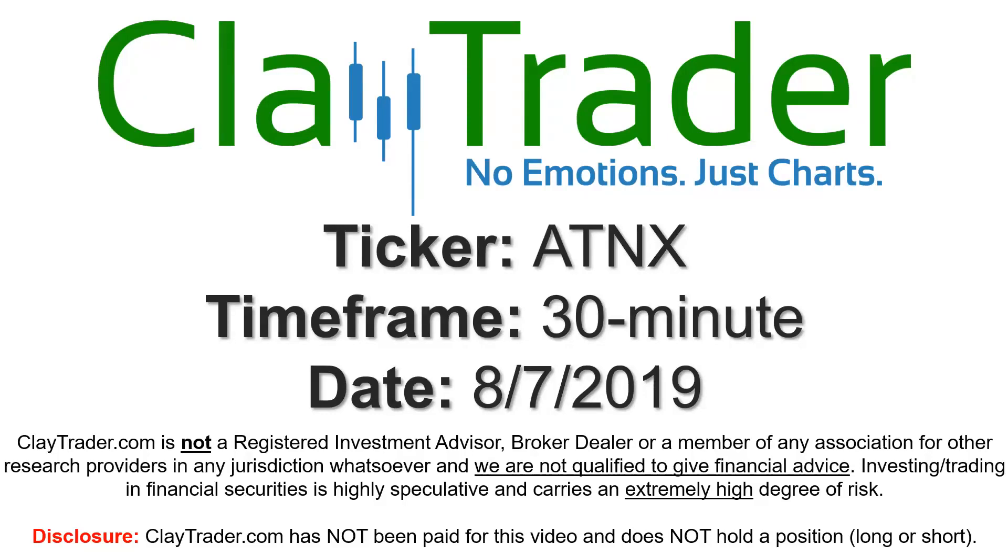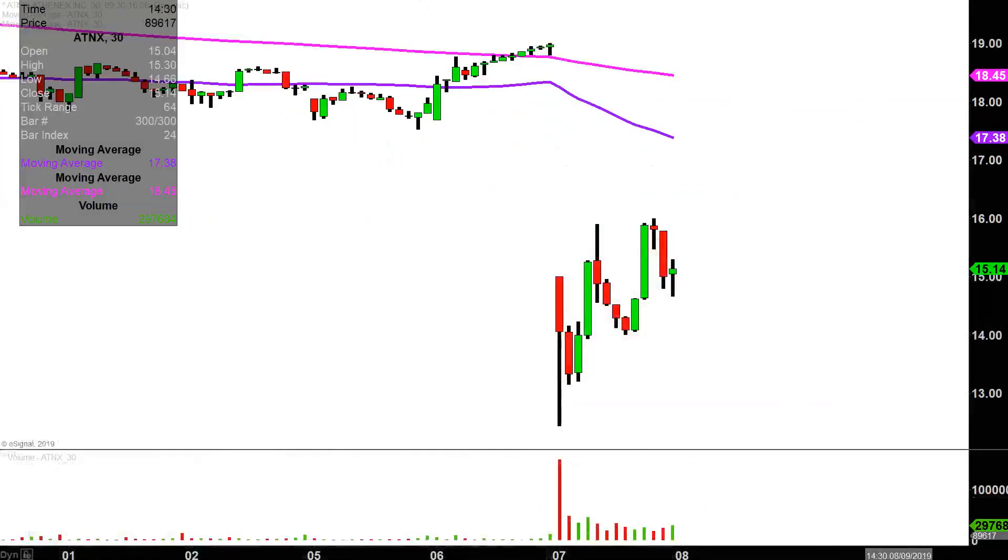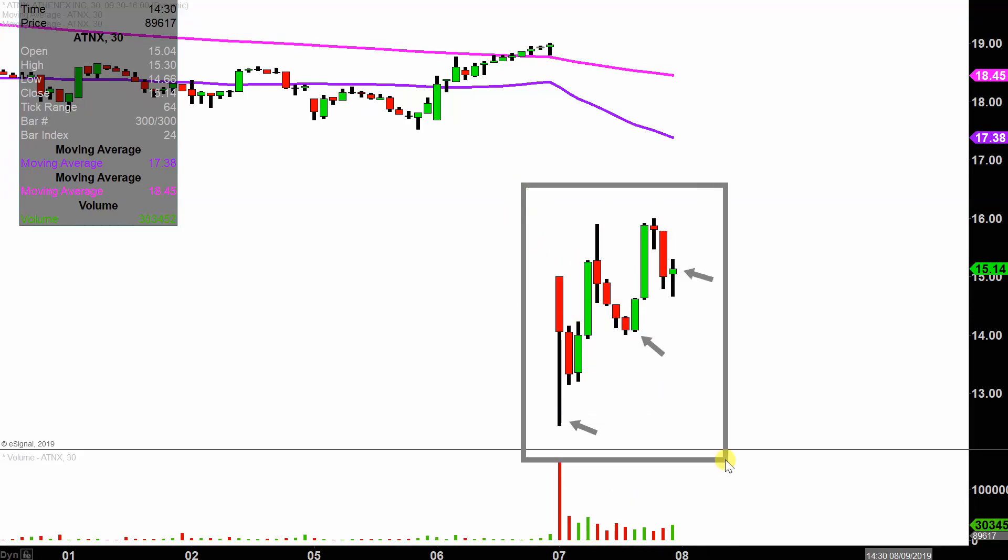Hey, it's Clay and this will be a video chart on ticker symbol ATNX. We will take a look at the 30-minute time frame. What do I mean by 30-minute? Instead of each one of these candlesticks representing one day's worth of price action, which is what you would normally see, each one represents 30 minutes. So this here may look like several days worth of time, but it's actually today's price action broken down into 30-minute time slices.